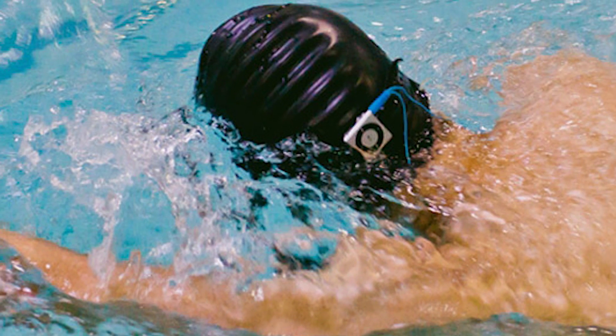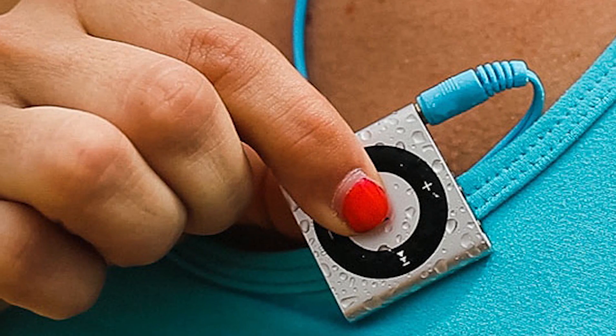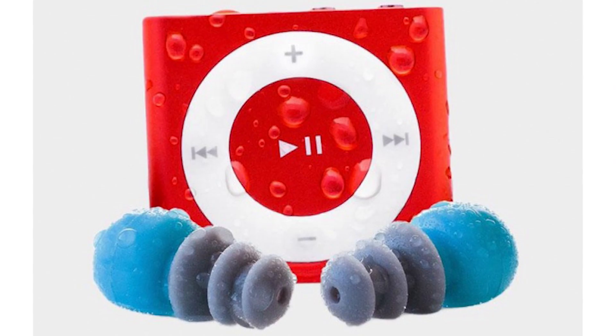If you're a swimmer or diver and can't leave the tunes behind, check out WaterFi's waterproofed iPod Shuffle and waterproof earbuds, and have a great summer.